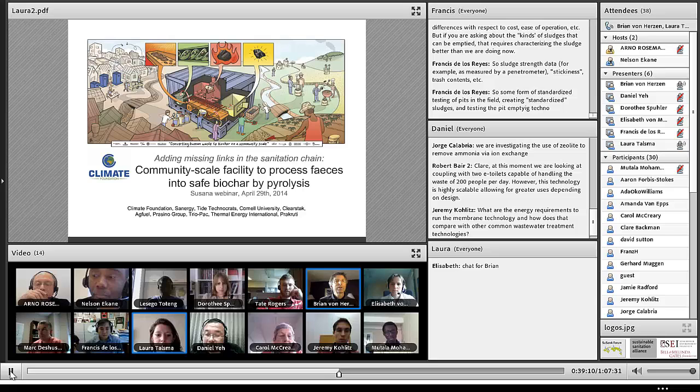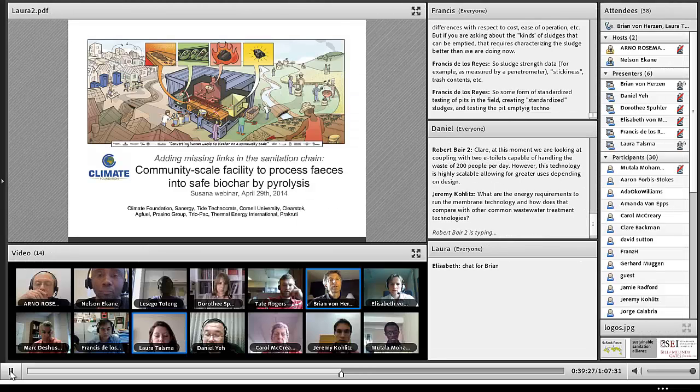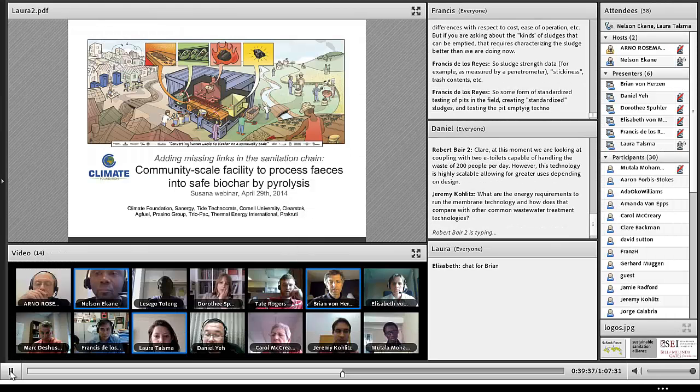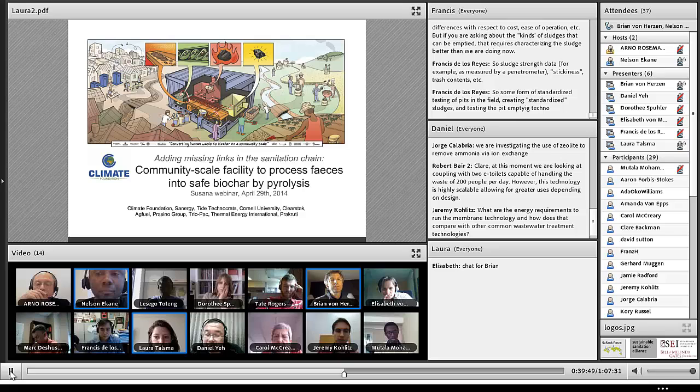The first slide is a sketch of the value chain as it goes through the system. We are partnered with Sanergy in Nairobi. We've depicted sanitation units similar to the Sanergy sanitation units deployed in Mukuru and other slums in Nairobi, and these units are operated on an entrepreneurial basis. They collect approximately a nickel per use per day per person in terms of their collection fees, and they're able to process and service these units daily.